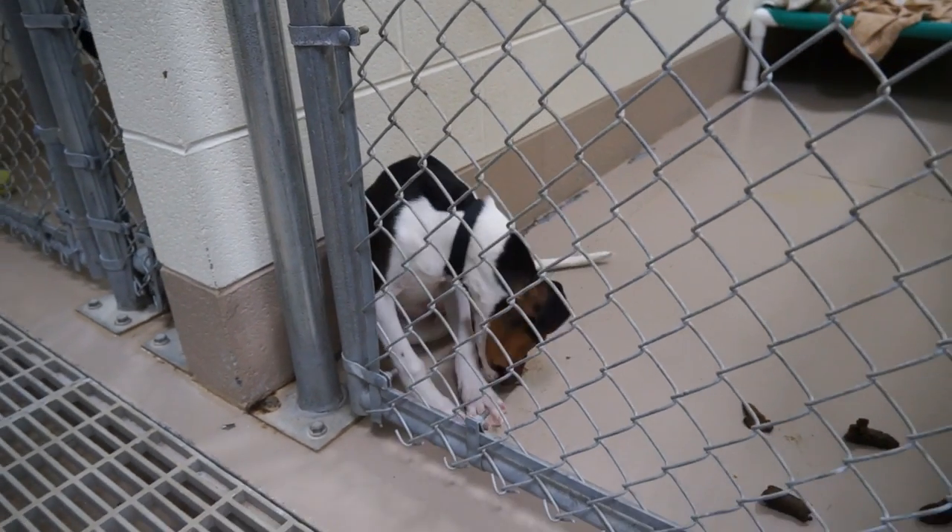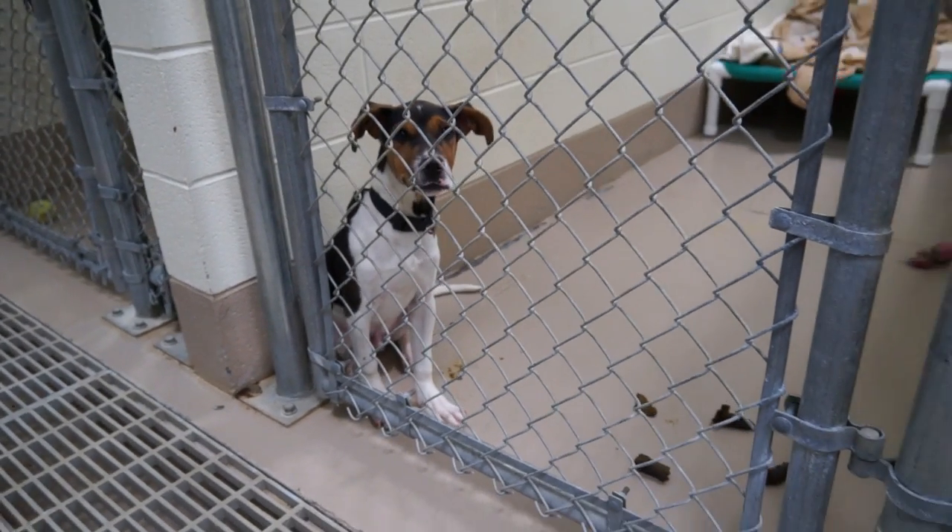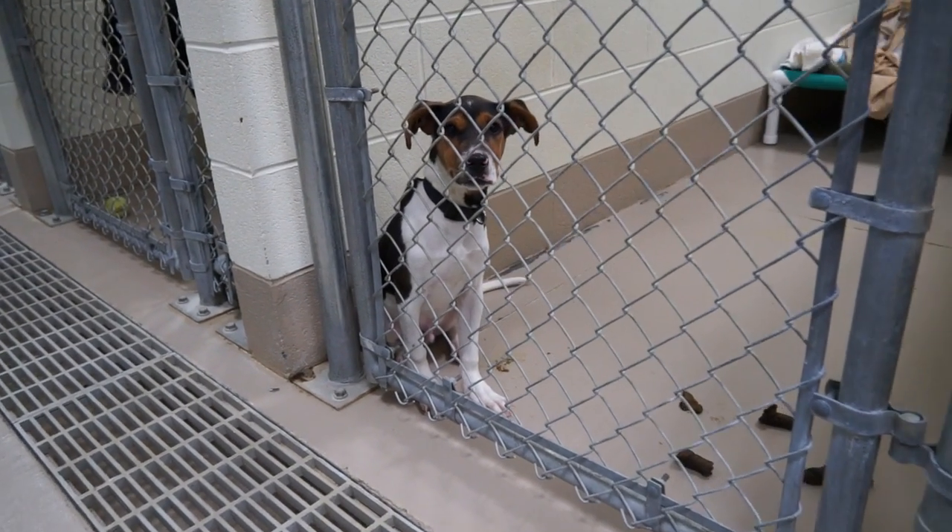That takes us to Charlie. Charlie is a one-year-old male beagle. He is a good-looking beagle — it would make somebody a wonderful, wonderful companion.